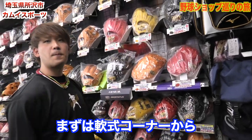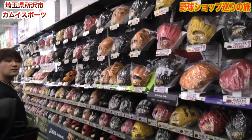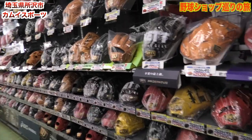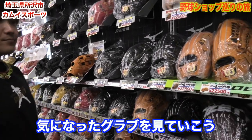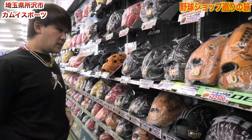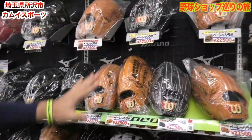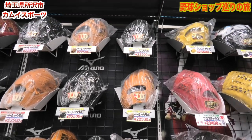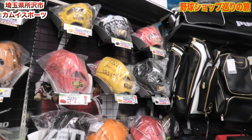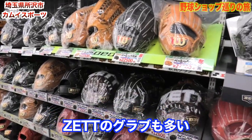グローブコーナーですね。一つは軟式コーナーになってまして、処理がすごいっすね。ざっと見てくと、パッと見ウィルソンが多いですね。ウィルソンがすごく多くて、高校野球だから公式で結構ウィルソン使ってる子が多いって聞くんで。右の方にはZプロステがありまして。